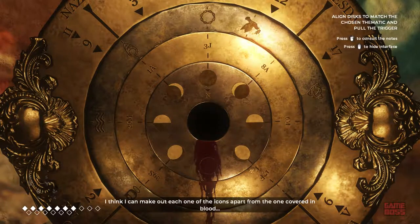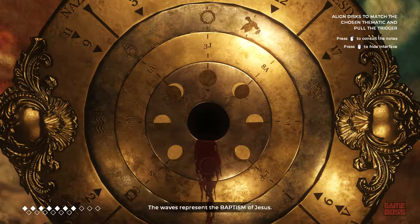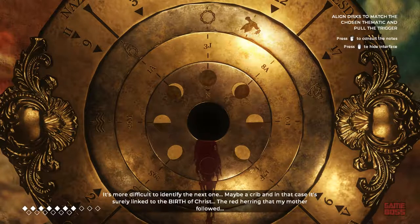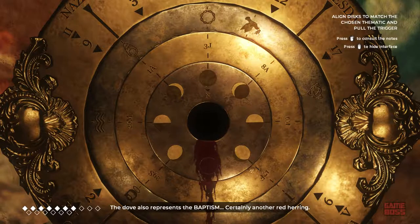I think I can make out each one of the icons apart from the one covered in blood. Going clockwise from the one I just mentioned, we have the halo that represents the resurrection. The waves represent the baptism of Jesus. It's more difficult to identify the next one — maybe a crib, linked to the birth of Christ. The red herring that my mother followed. Then the symbol represents the crown of thorns that Jesus wore during his crucifixion. The dove also represents the baptism — certainly another red herring. Then comes a symbol of the Trinity, and finally the candle that must stand for the Last Supper.